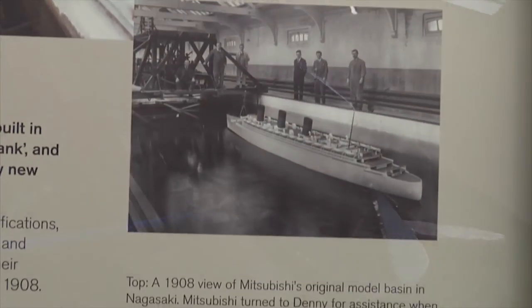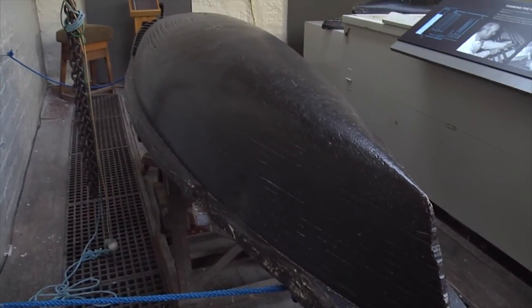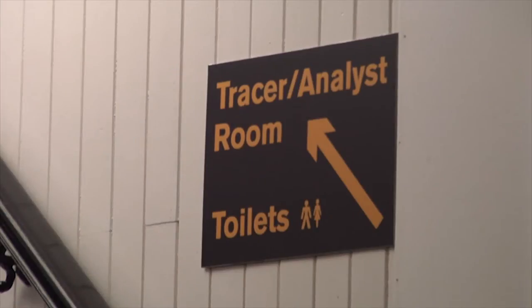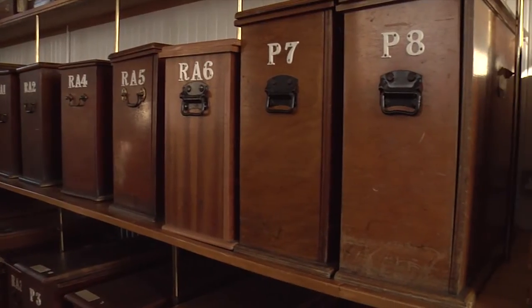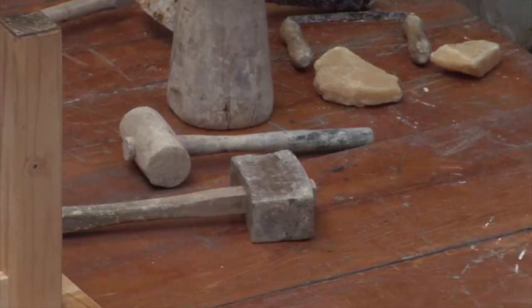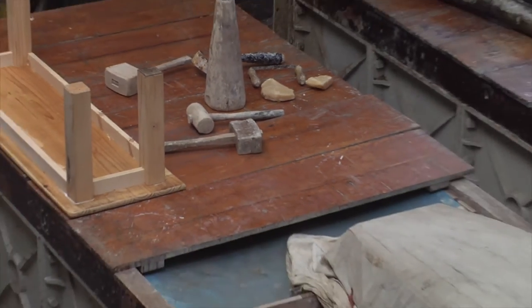They made the models out of paraffin wax. What they would do is maybe make four or five wax models of the same hull shape they wanted. The results were then tested and analysed by the tracer analysts. And then when they were finished with them, all they did was get a big wooden mallet, break them up, melt them down, and then reuse them.